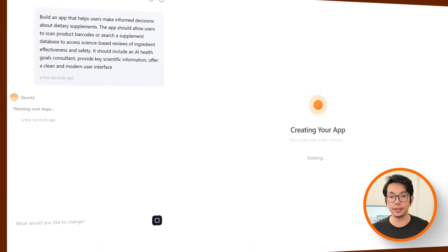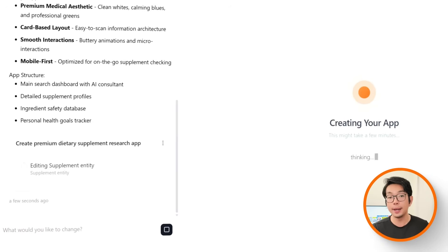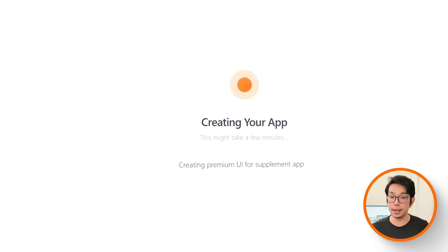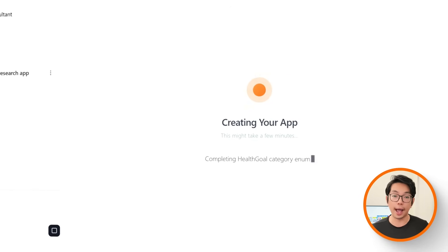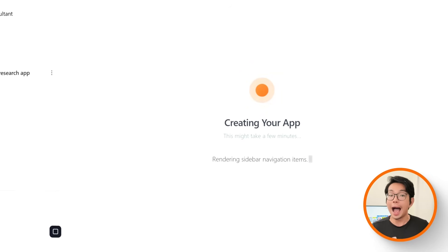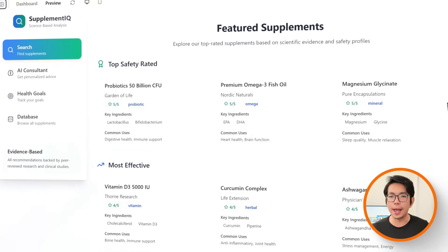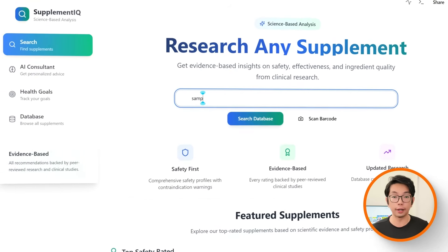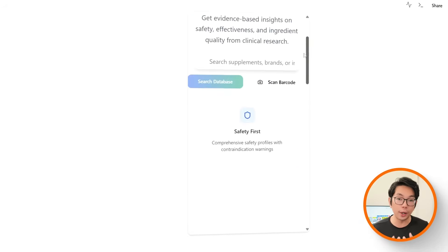With those expectations set, let's continue building this app. After running the prompt, the app sets itself up to handle everything. You can see we can now scan a product barcode or search the database, and instantly see science-based reviews on the ingredients inside — like how effective they are and how safe they are — all without having to dig through endless articles ourselves. The interface is clean and modern with no clutter, and everything is laid out in a straightforward and trustworthy way.